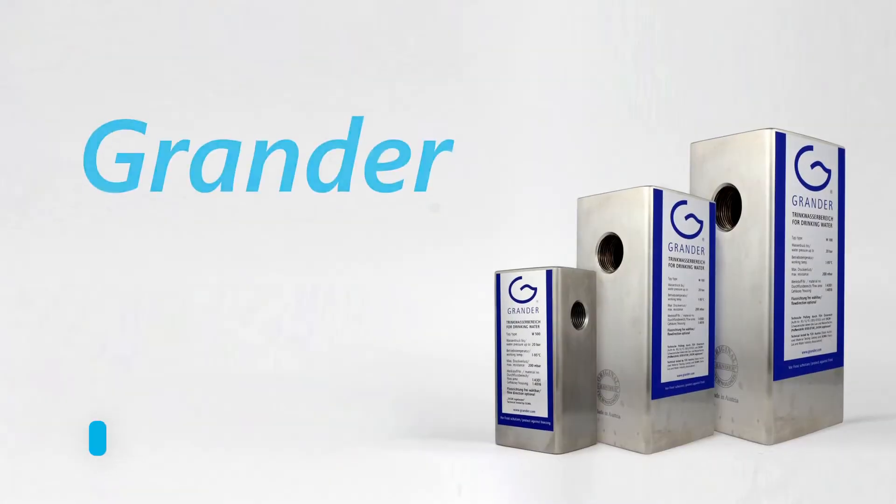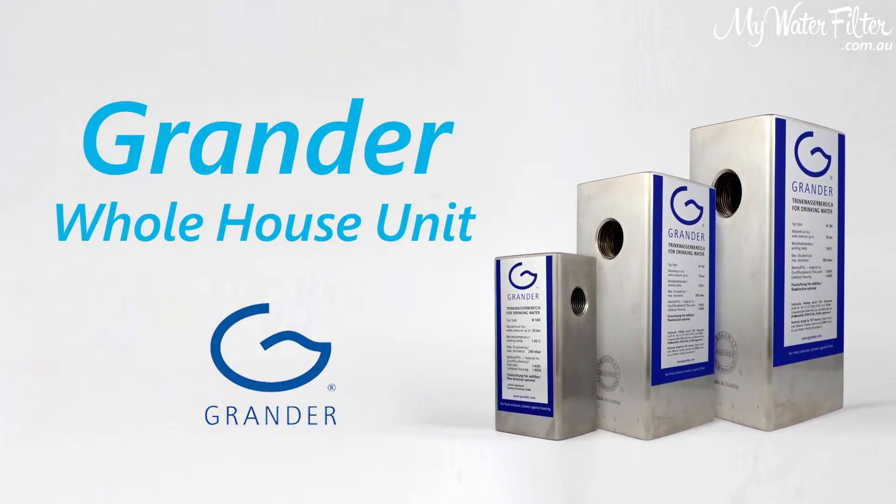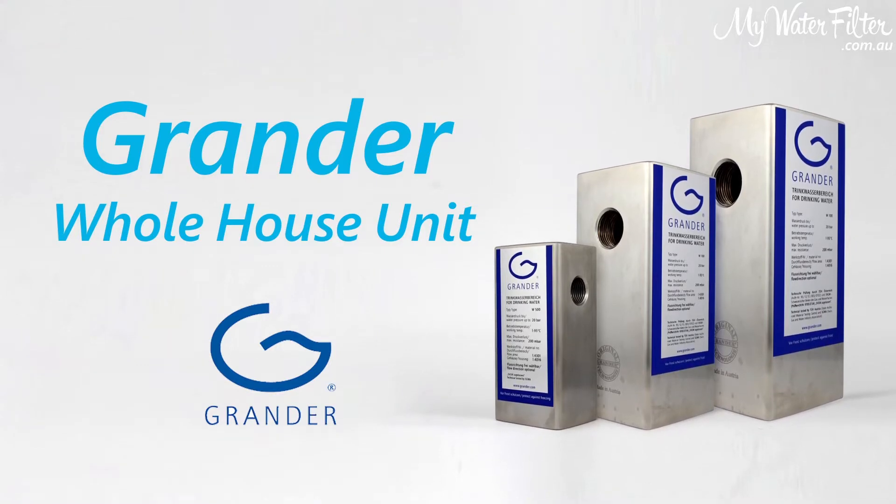Hello folks, Rod from My Water Filter here today. I'd like to introduce you to the amazing Grander whole house units. The Grander whole house units are the ultimate in domestic water quality.